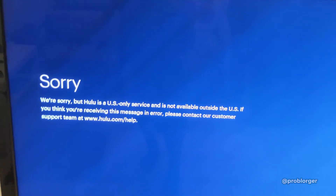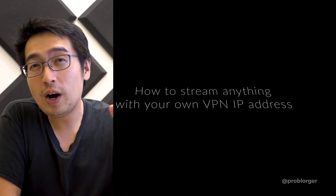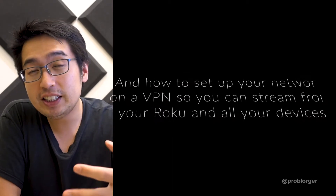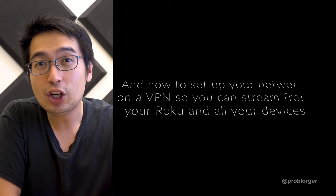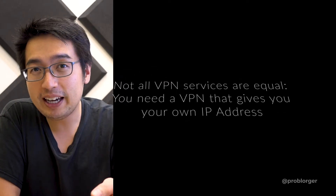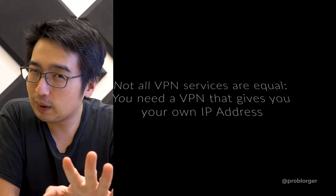Have you ever been traveling abroad, or maybe you're not in the US now, but want to stream services like Netflix, Hulu, Disney Plus to your devices? Well, you can. I know people say you can do this with a VPN, but that's partially true — they didn't give you all the details.